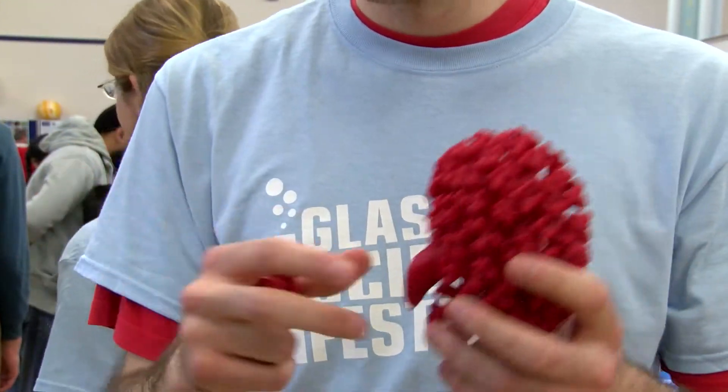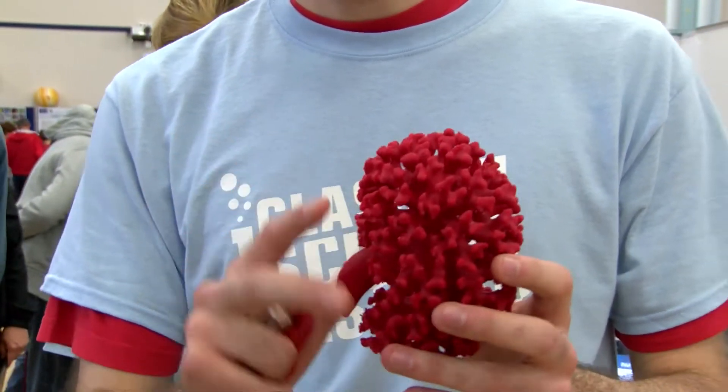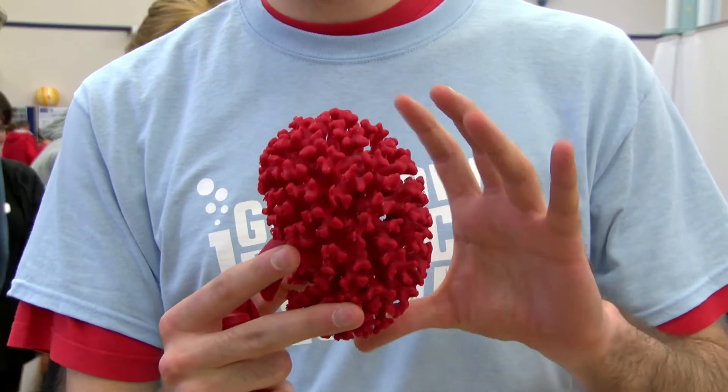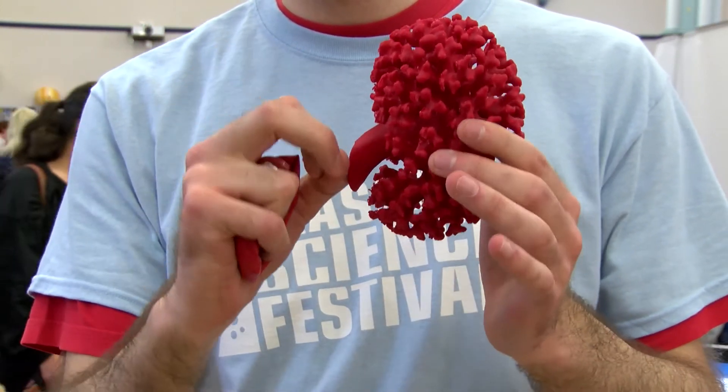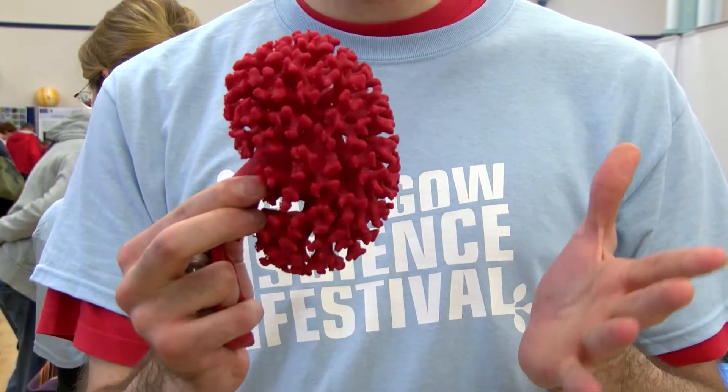After they collected all the files — the pictures — they constructed this in a 3D printer. So it's not in a real scale because the mouse kidney is really smaller, but you can appreciate all the branching and the different parts of the kidney.